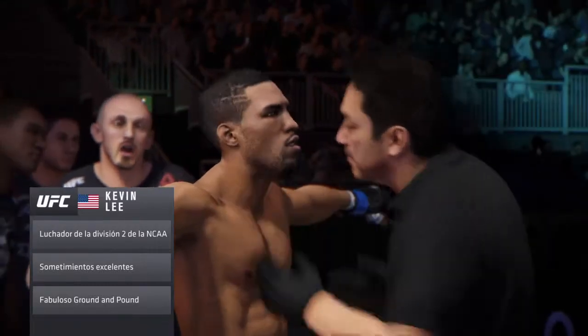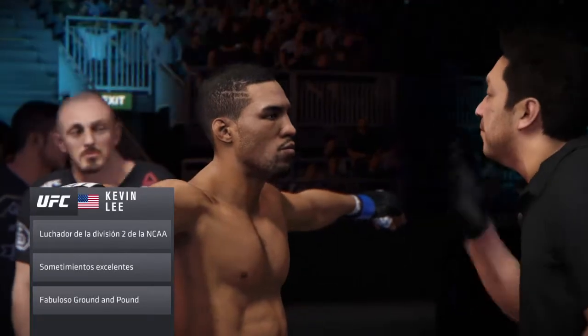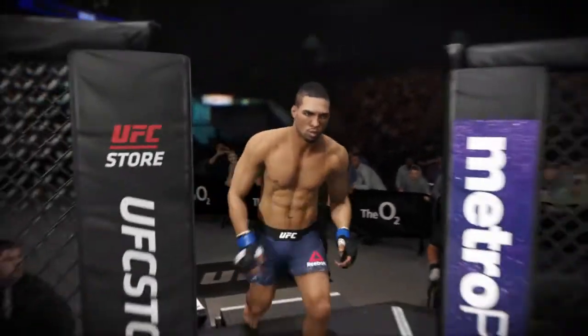Take out this division's consensus best striker. This guy has nasty chokes — his ability to cinch up a choke and finish it from any position is truly elite.